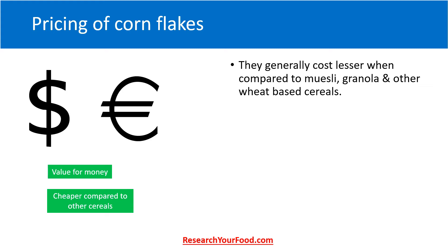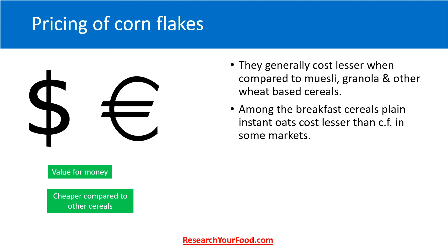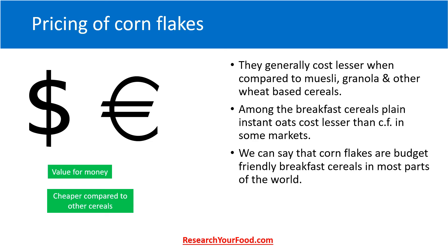Cornflakes generally cost less when compared to other breakfast cereals such as muesli, granola, and other wheat-based cereals in most markets worldwide. Among breakfast cereals, plain instant oats cost less than cornflakes in some markets. We can say that cornflakes are generally budget-friendly breakfast cereals in most parts of the world. Flavored cornflakes and cornflakes with added nuts generally cost significantly higher.